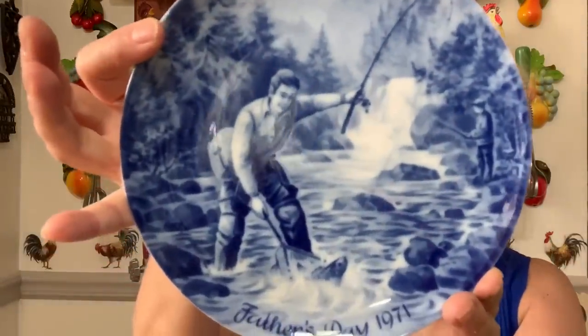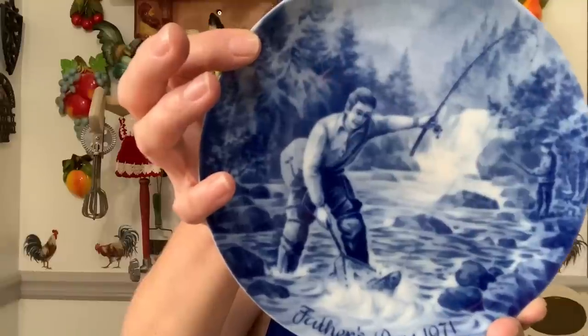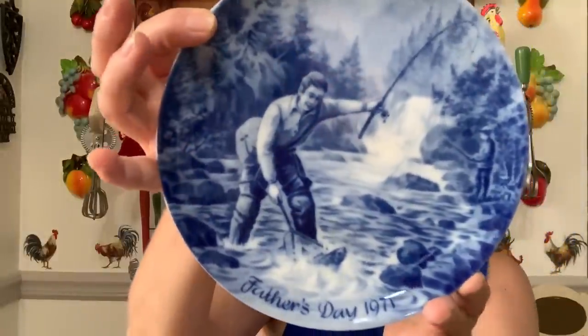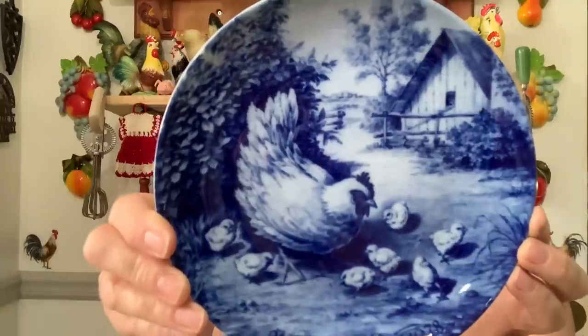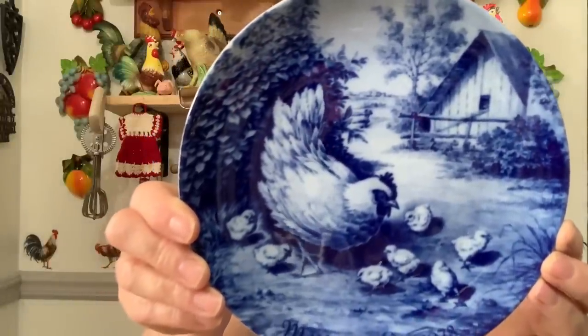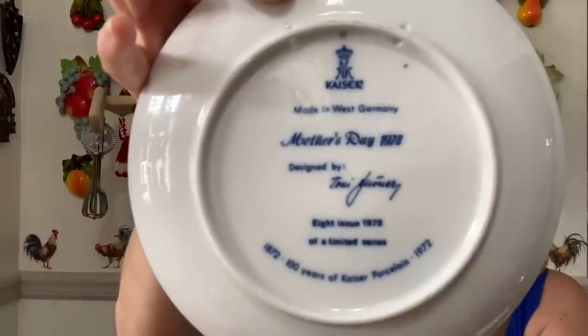Then I got these two plates. These are kind of popular — this one is from Father's Day 1971, Blue Winter China, made in West Germany, limited edition series. Then this one is Mother's Day 1978 with the mama chicken and all her little chickadees — also West Germany. I grabbed those two — those are going to be for sale. Mostly everything I showed you is going to be for sale.